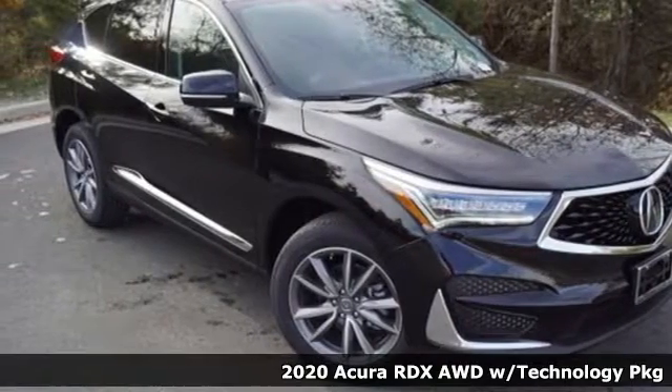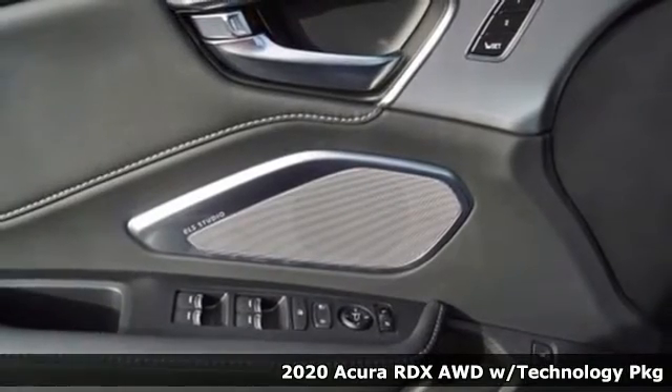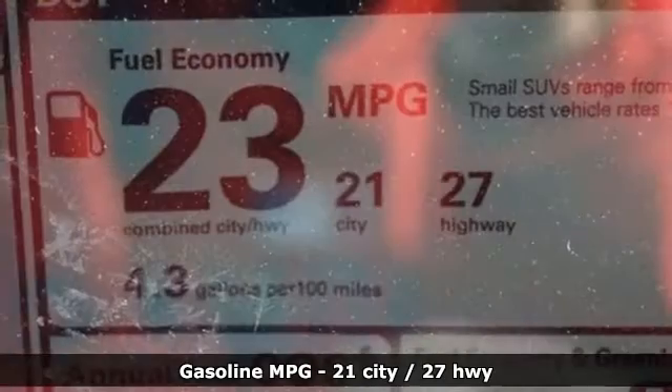It's a new 2020 Acura RDX. This RDX provides the room and safety you need with the aggressive styling, power and efficiency you crave. You'll look forward to every drive with features like these.